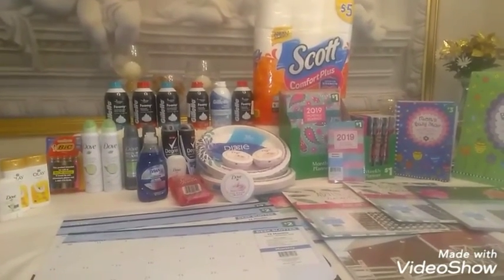I also had two $2 off Dove coupons from the inserts. I used both of them along with my beauty bag coupon. So when all my coupons came off, I ended up paying $3 subtotal. That was a great deal.